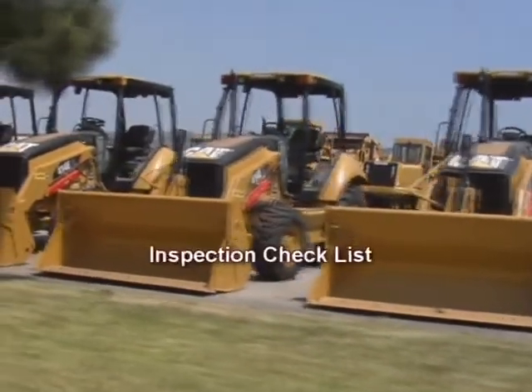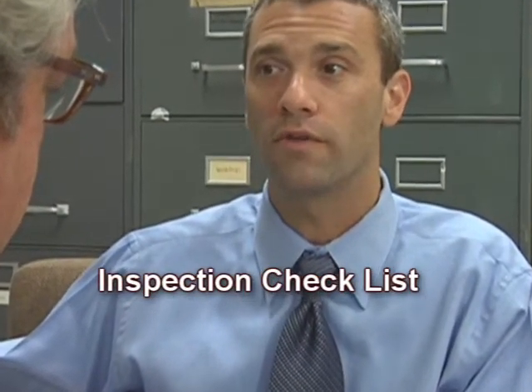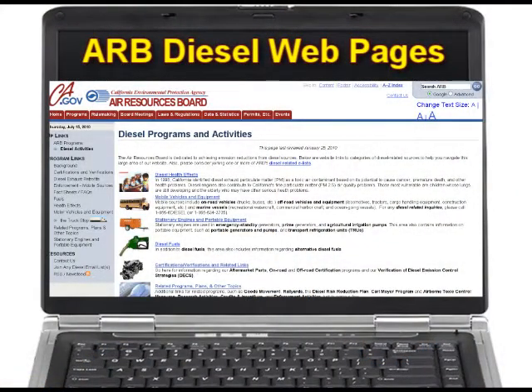How do I ensure that my fleet complies with ARB's diesel regulations? Make yourself an inspection checklist. Having a checklist for each of your diesel engines to make sure you have complied with each of the regulations should provide you with the best insurance possible. The ARB diesel webpage contains the requirements for all heavy-duty diesel engine regulatory programs.